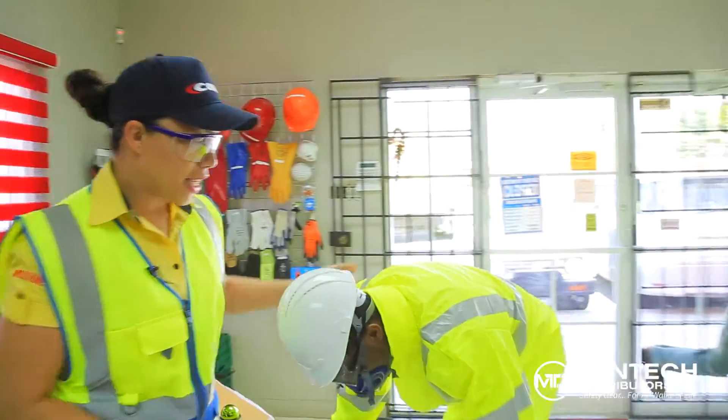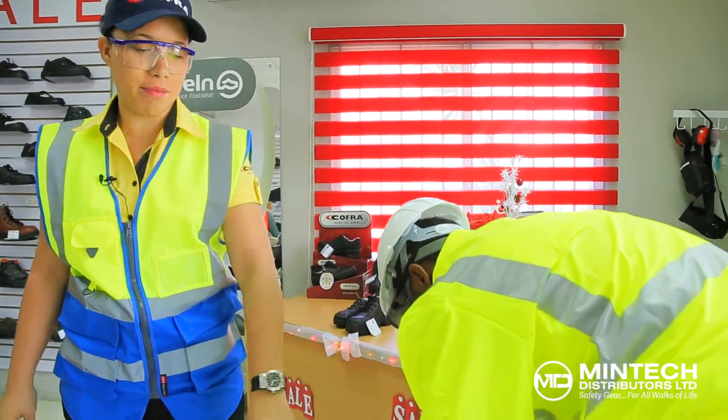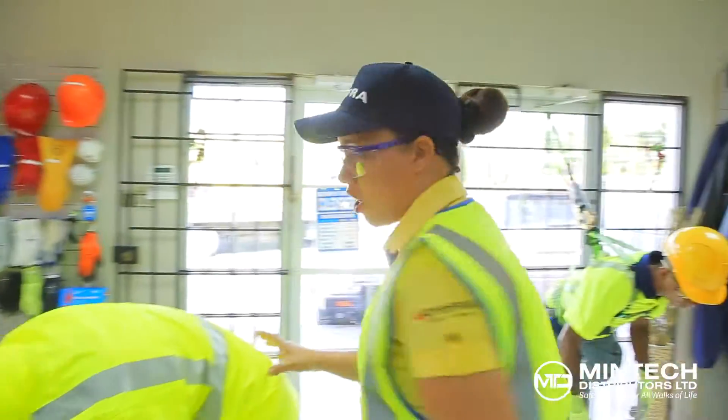Right here we have our utility man. He's wearing rain wear made of 100% polyester polyurethane material, along with his reflective high visibility water boots and his helmet for additional protection outdoors.